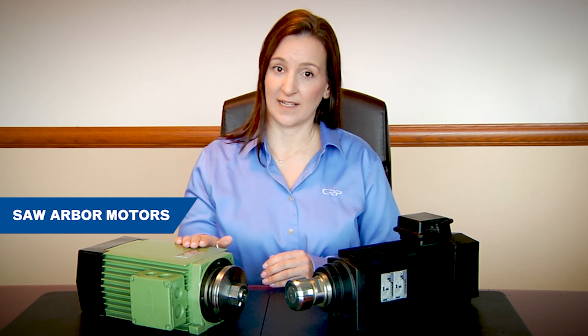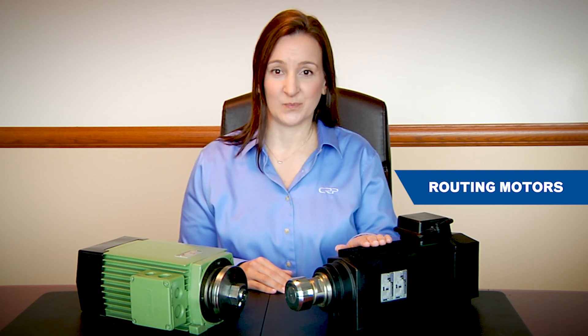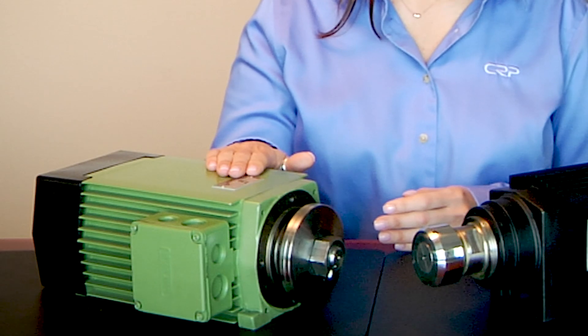So that's just a little bit about the company. What about the motors themselves? Let's talk about two popular types of Perska motors we offer: Saw Arbor Motors, which are ideal for high-volume, heavy-duty woodcutting, and routing motors for cutting, trimming, and shaping of various materials like metal, plastic, and stone. Let's start with Saw Arbor Motors.